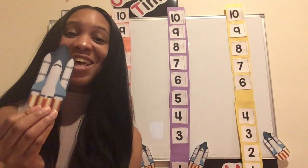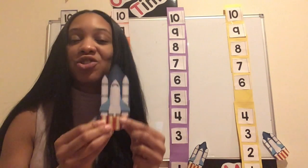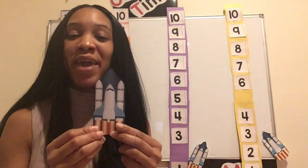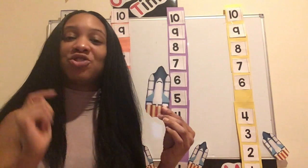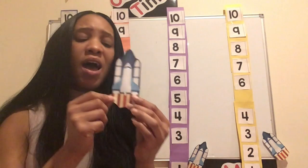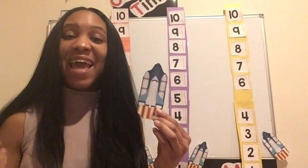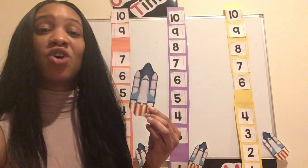Did you say rocket ship? If you did, kiss your brain. Sometimes we call this a rocket ship, sometimes we call this a space shuttle — it doesn't matter, it means the same thing. A space shuttle or rocket ship is one of the only ways in which we can get to space. So Mae Jamison had to board up on this spaceship or space shuttle to get to space.